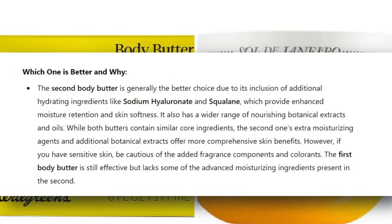AI said the second body butter — Sol de Janeiro — is generally the better choice due to its inclusion of additional hydrating ingredients like sodium hyaluronate and squalane, which provide enhanced moisture retention and skin softness, plus a wider range of nourishing botanical extracts and oils. The first body butter is still effective but lacks some of those advanced moisturizing ingredients. Overall, I think this is a decent body butter — it's super hydrating, my skin feels like silk when I put it on, but I'm not crazy about the scent. I'll probably just use this at night before bed to use it up.